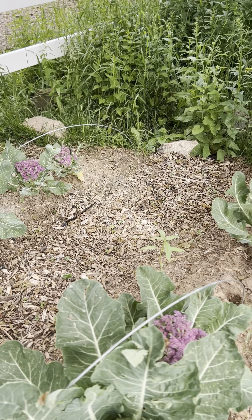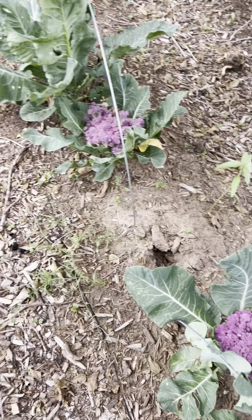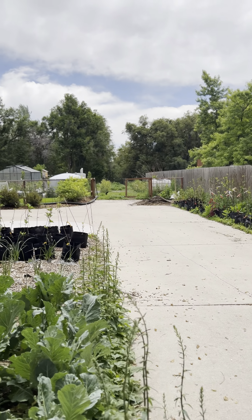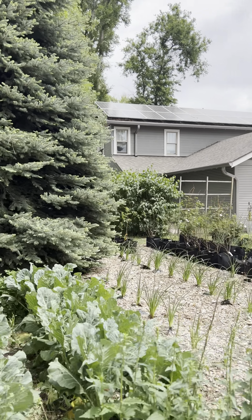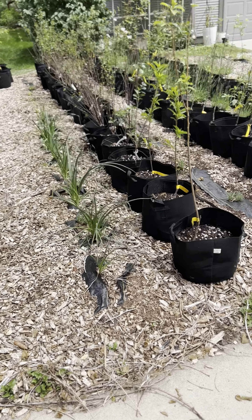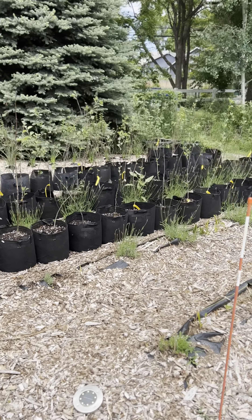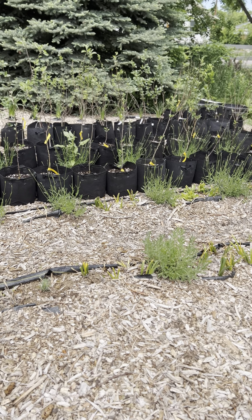All sorts of purple cauliflower going on in here. This used to all be grass, and in our movement towards something a bit more sustainable, we tarped it off, killed the grass, and are planting food and other medicinal things we can use for plant medicine therapies and other really beautiful things.